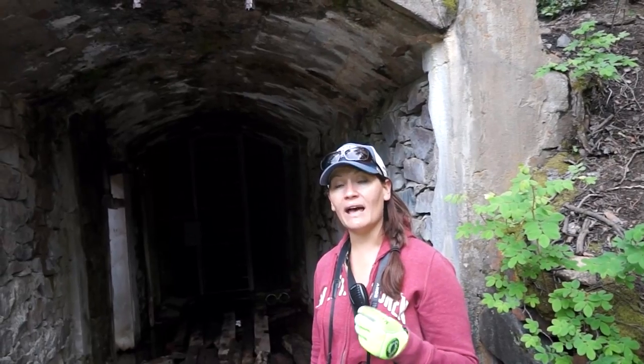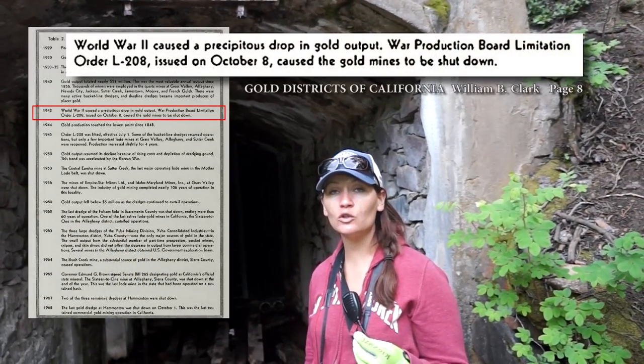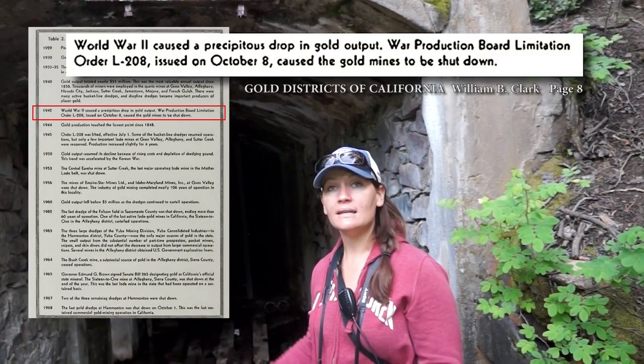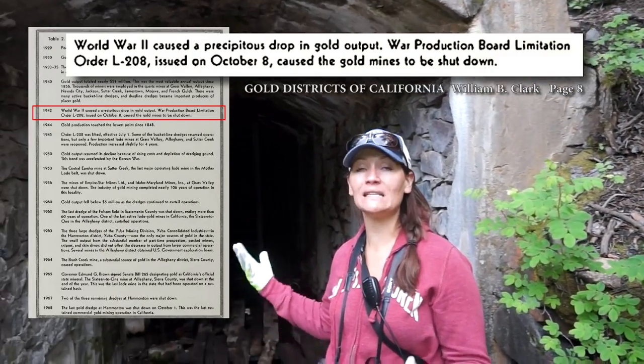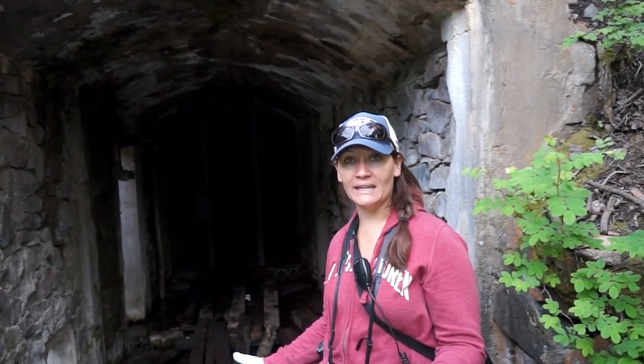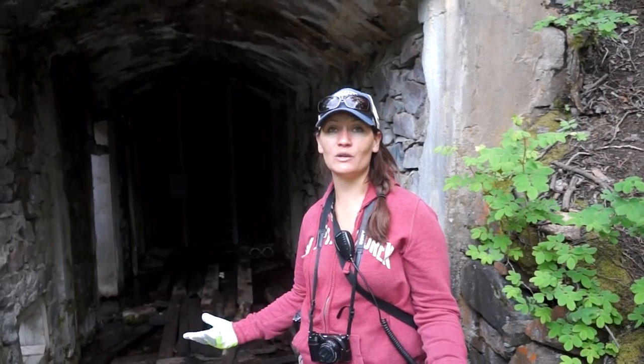This mine would not have been left because of lack of mineralization. It would most likely have been left because of the War Act — it was illegal to mine for anything that wasn't a strategic mineral for the war. Therefore somebody who had a gold mine, it was illegal for them to work it. So a lot of times men abandoned their mines, went to war, fought for our country, and when they came back the world was a different place. We didn't have as many miners that were needed because there were a lot of other job opportunities.